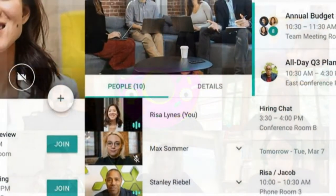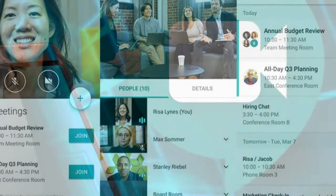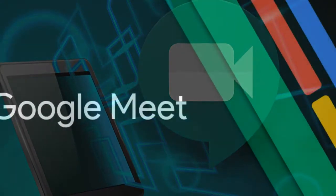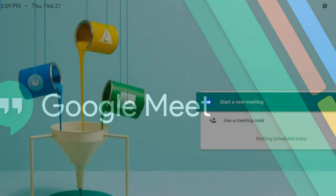Once you're there, you will have to choose between starting a meeting or joining one. When starting a meeting, click the new meeting button, and then three choices will appear: get a meeting link to share, start an instant meeting, or schedule in Google Calendar — though the third option is only available when you're using the web browser.